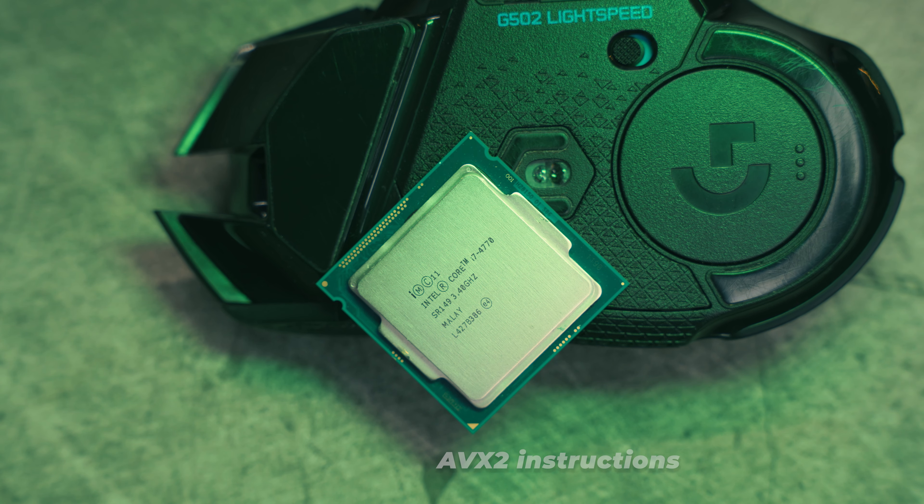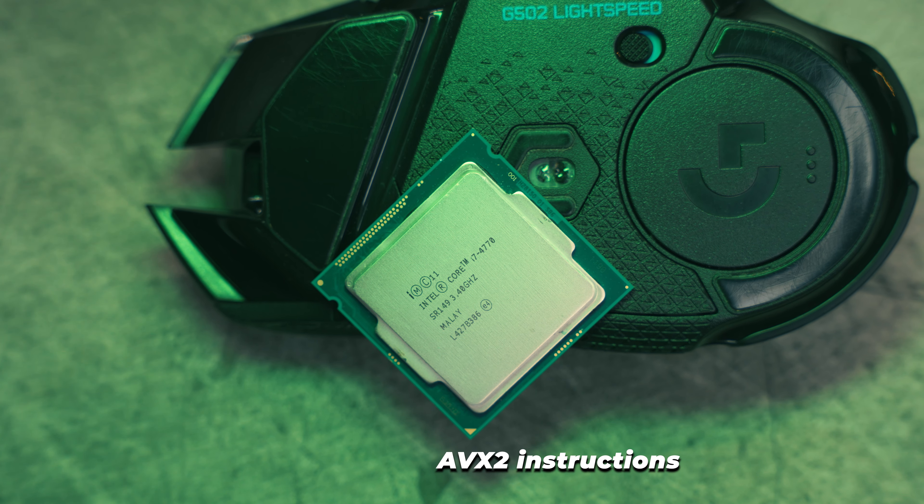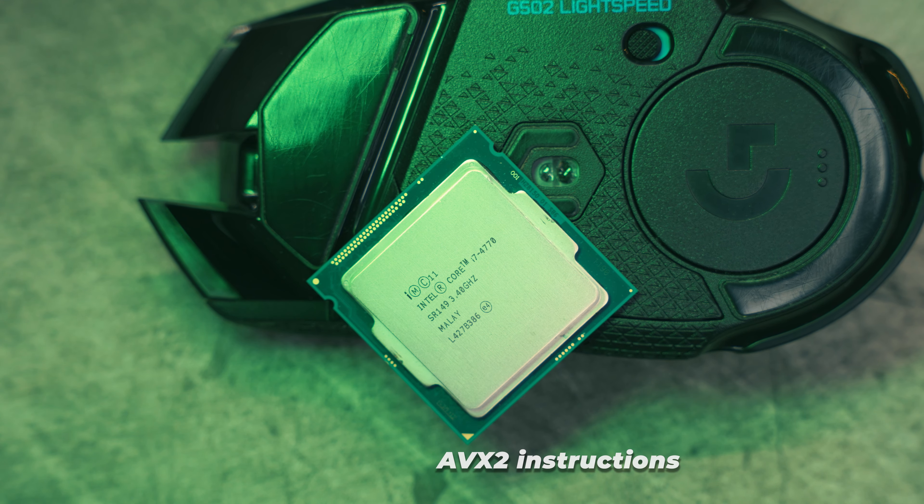It also features the AVX2 instruction sets, which basically ensure that every single game and every single program will at least start on this processor. It also has very similar single-thread performance to first-gen Ryzen processors, and they're still quite capable for gaming, so this processor has got to be quite good as well.